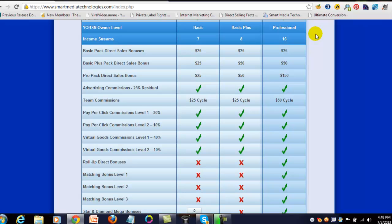Then there are team commissions. We work on a binary system, paying on a one-third/two-thirds ratio. Whenever you accumulate enough points in your left and right teams, you earn team commissions — $25 for basic and basic plus, but $50 for professional. Same amount of work, double the money. We also have pay-per-click commissions: you earn 30% at level one, and a 10% override on what your personally sponsored members earn in their pay-per-click commissions.